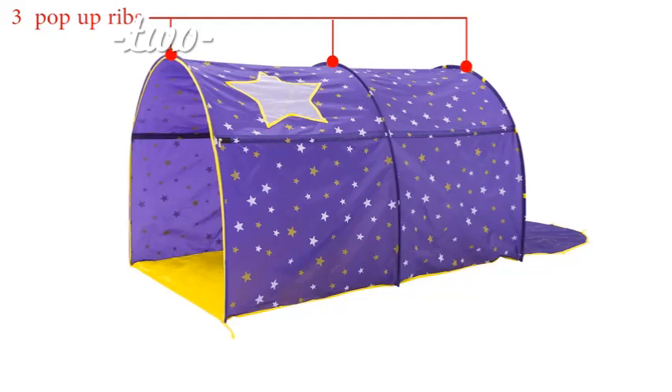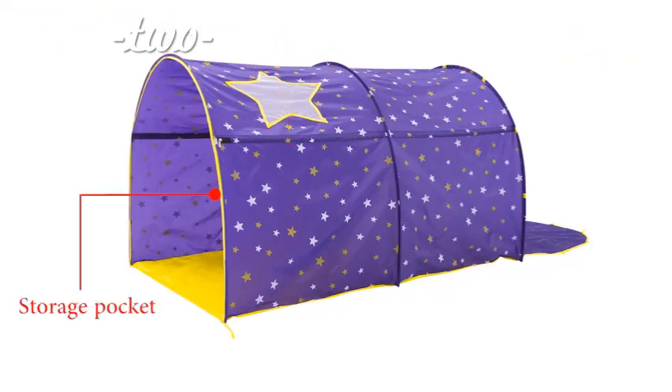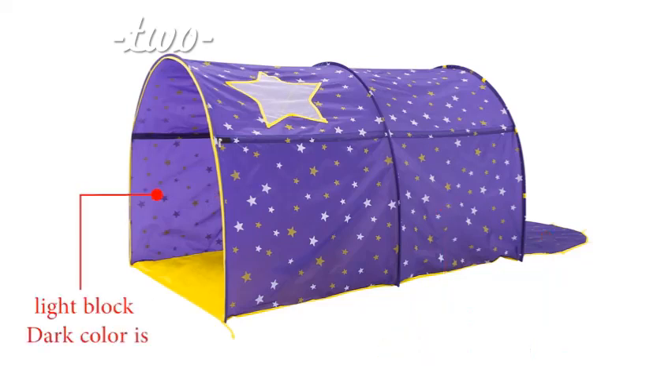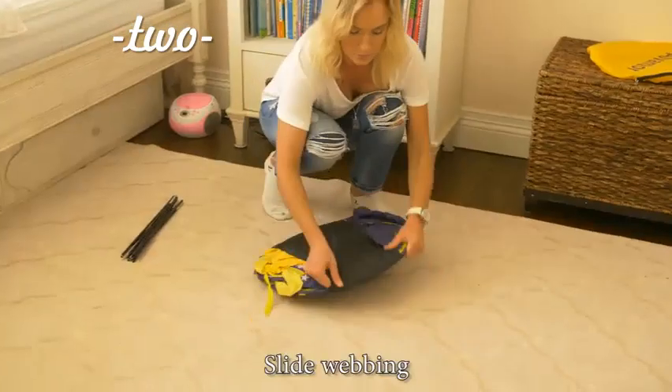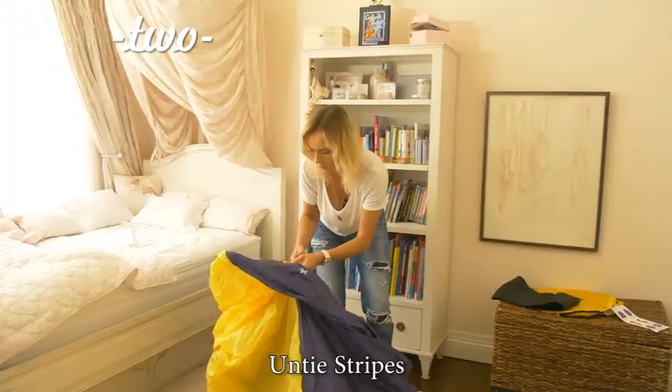Features include: three pop-up ribs, three fiberglass poles, mesh star window, storage pocket, head door, breathable fabric soft touch, light-block dark color, one side open, full floor, and slide webbing.